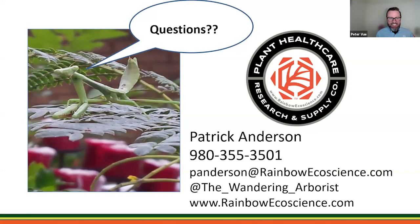Question about Juniper scale: Juniper scale is an armored scale, so things like Transtech will work really well on it. If you want more details on crawler degree days, feel free to reach out to me directly.